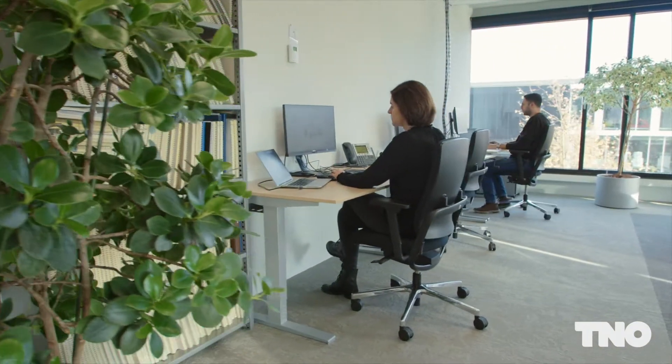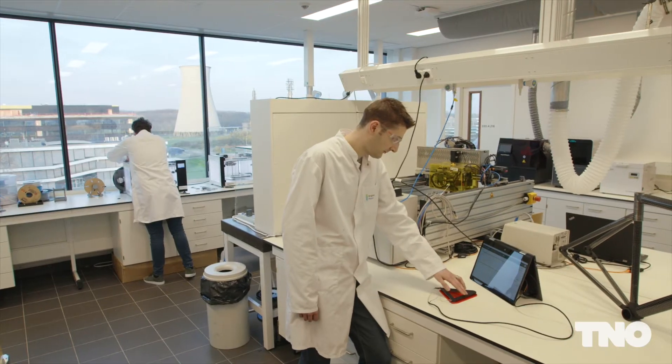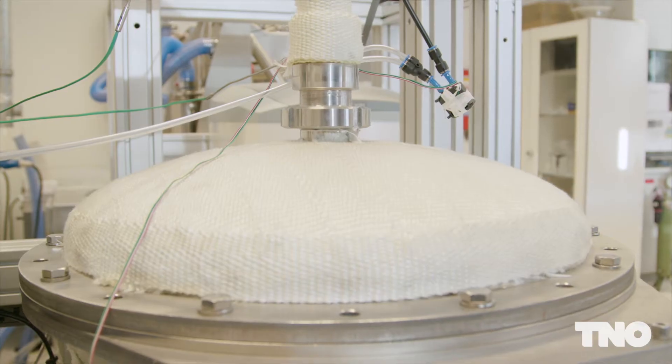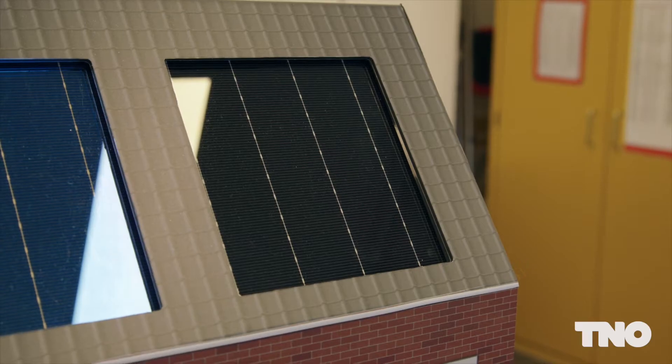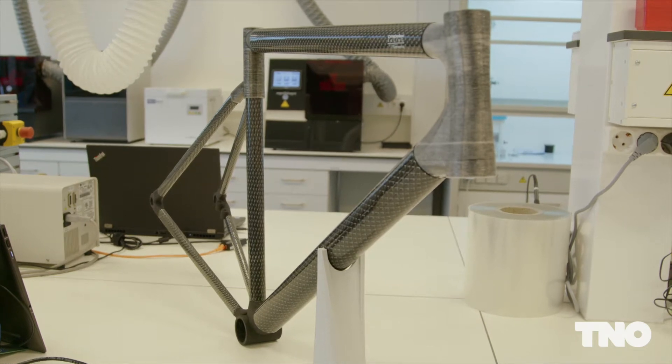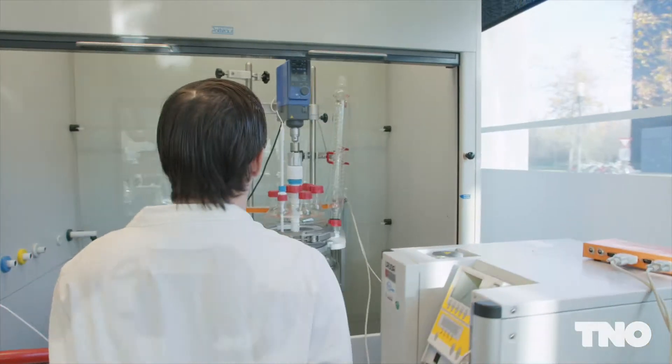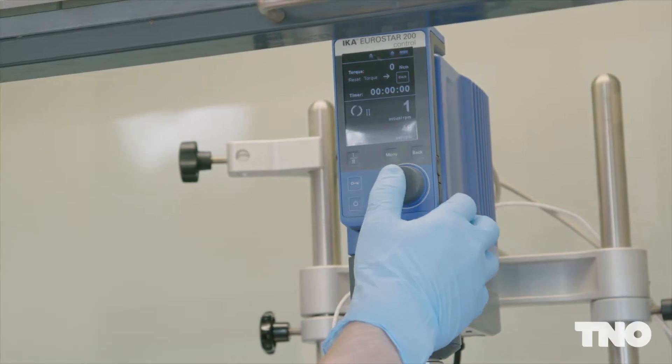these are just some of the challenges faced by TNO's Material Solutions Research Group. Each of our five technology programmes — geo-energy, energy conversion and storage, sustainable buildings, additive manufacturing and lightweight automotive — focuses on the transition to sustainable energy and sustainable materials.